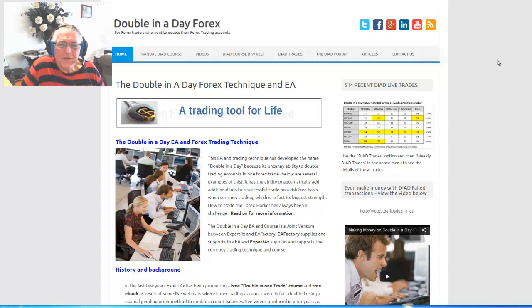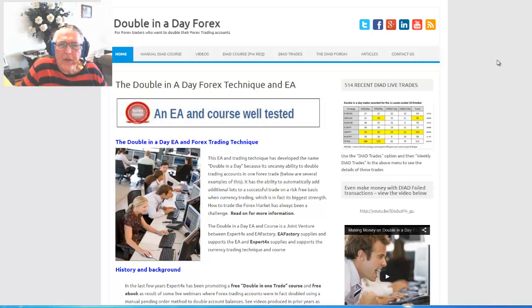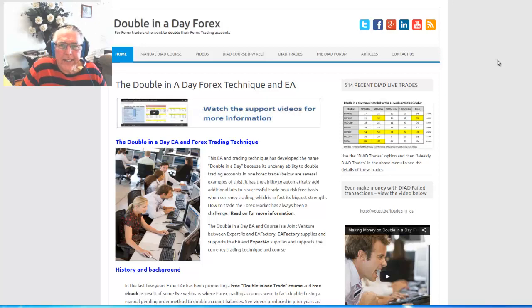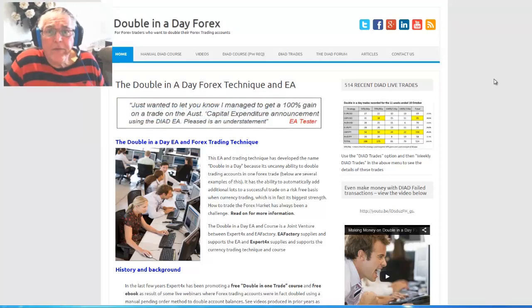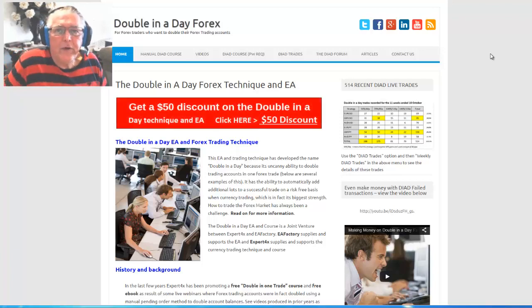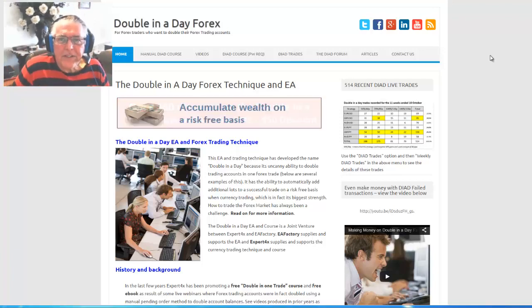Hi, this is Alex Deploy and I've just finished this week's summary of the double-in-a-day trades. Let's have a look at the summary in this video — there are some very important points that are going to come out of this analysis.